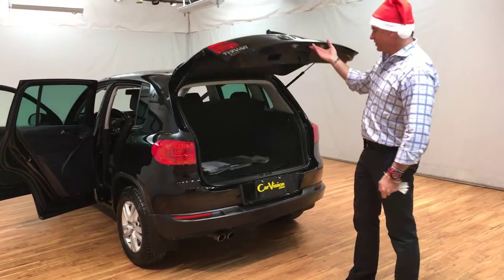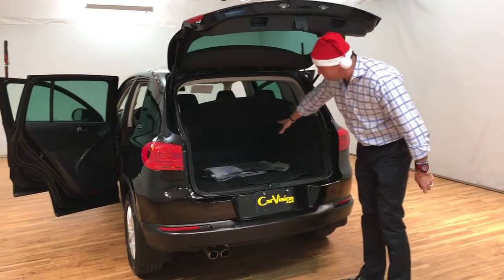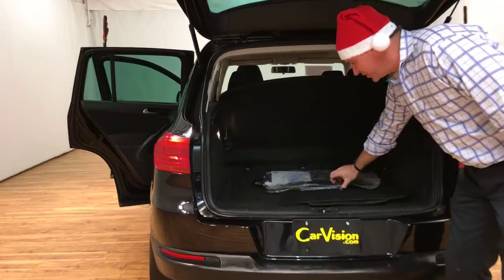There's a button to open the hatch. As you can see there's plenty of cargo space, and there's also extra floor mats for this car.